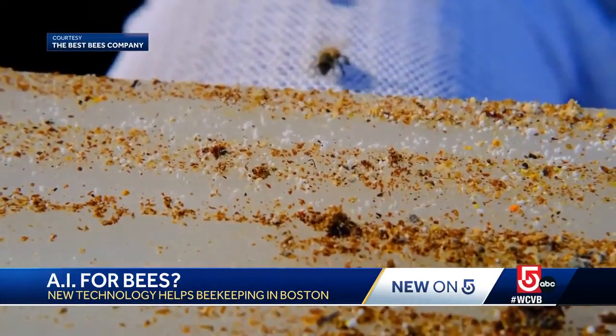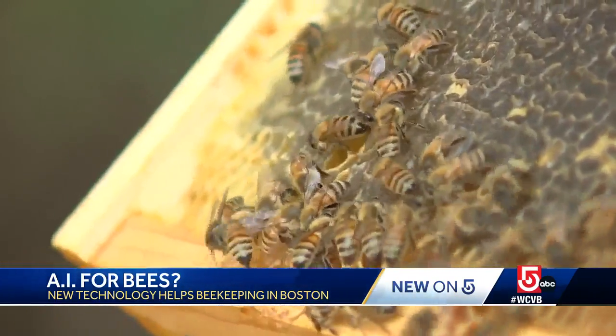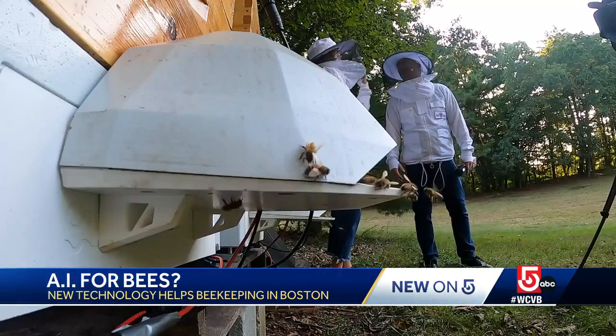Varroa mite is the number one killer of beehives worldwide. The sensors at the bottom will actually trigger a heat that will lift the temperatures up in the hive just enough to eradicate the mites, but not kill the bees.